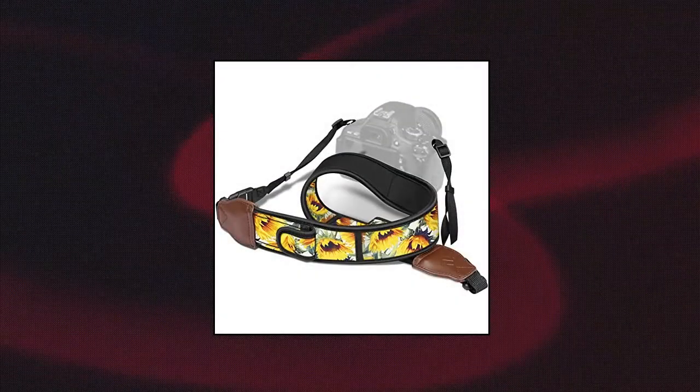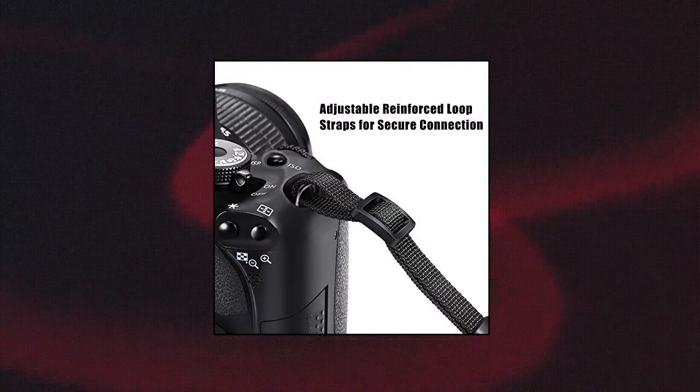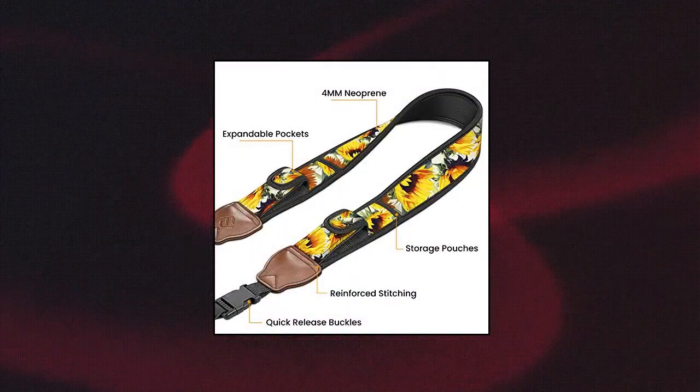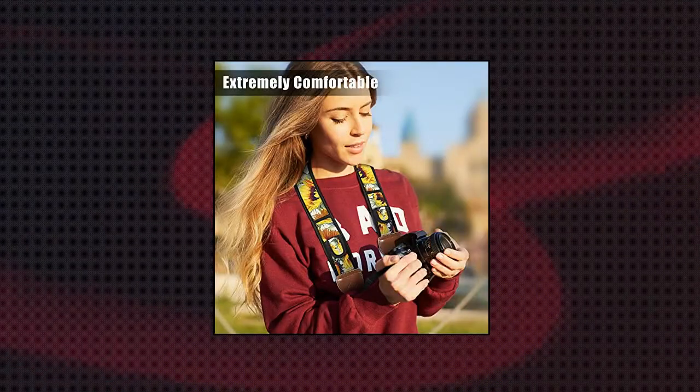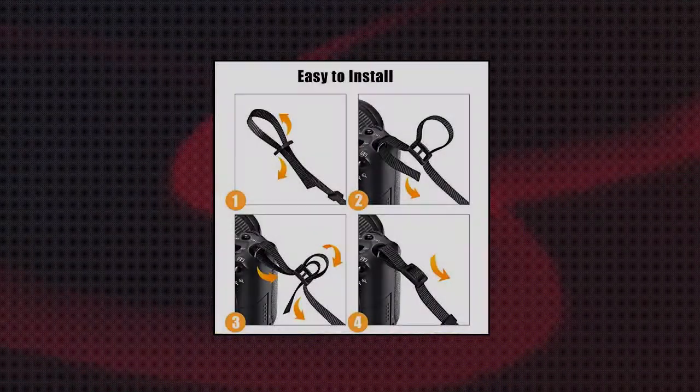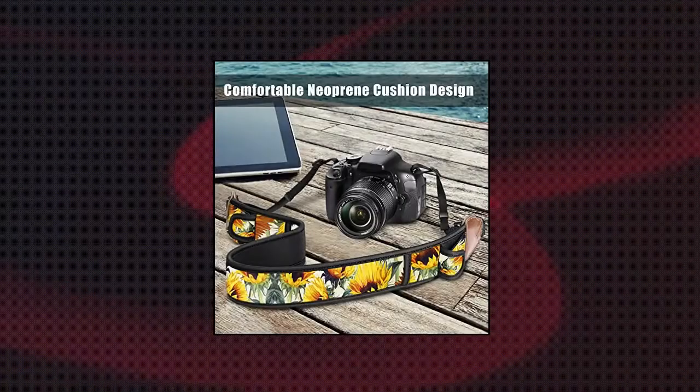Finti Camera Strap — stretch neoprene material distributes the weight evenly across your shoulders and back for all-day use. Keep your neck and shoulder healthy and safe. It's embroidered with unique style patterns that make it more appealing while providing an easy way to keep your camera in place. Built-in protective memory card storage pockets and side pouches allow you to store SD cards, spare batteries, lens caps, pens and more accessories for your camera equipment.